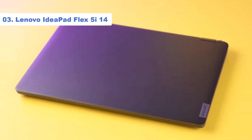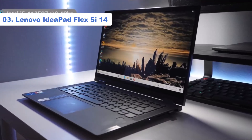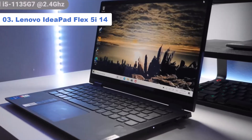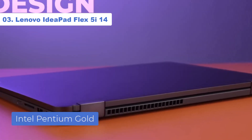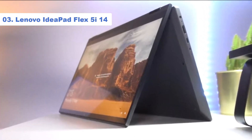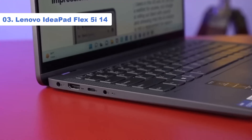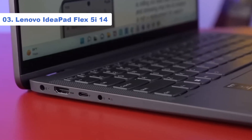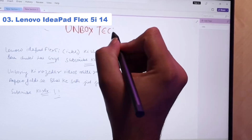Number 3: Lenovo IdeaPad Flex 5i 14. Our mid-range pick is the Lenovo IdeaPad Flex 5i 14, a 14-inch 2-in-1 convertible. It feels well-built, but as it's a lower-end model, it doesn't feel as premium as the Lenovo Yoga 9i 14. That said, it's still a great laptop for the price. You can configure it with an Intel Pentium Gold or 12th Gen Core processor — Core i3, i5, or i7 — and up to 16GB of memory and 1TB of storage. The base display is an FHD 1920x1200 panel, which looks a little dim and washed out. However, you can upgrade to a 2.2K 2240x1400 IPS or even a 2.8K 2880x1800 OLED panel for a better viewing experience. The display supports pen input, but you may have to buy the stylus separately, as it isn't always bundled with the laptop.